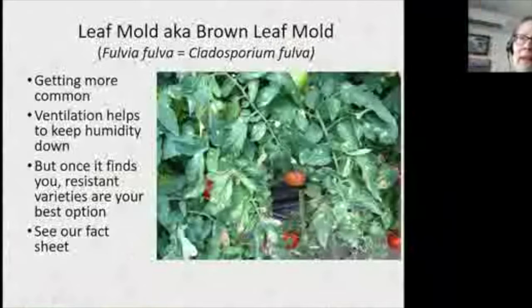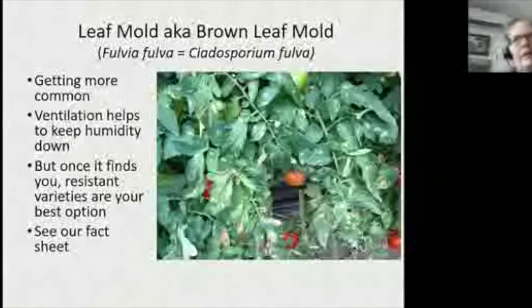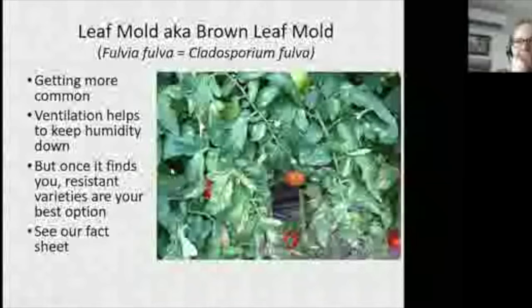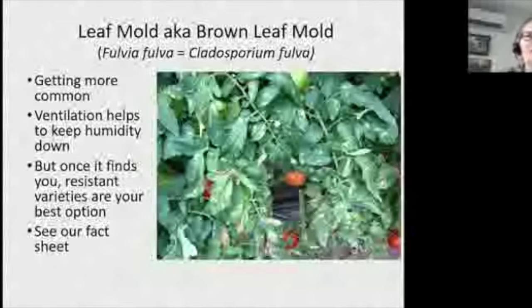Leaf mold is one of my favorites because we only see it in high tunnels in the East — though under very high humidity conditions it can appear in the field. It has many different names. The organism was formerly called Cladosporium fulva, then Fulvia fulva, and it's now correctly named Passalora fulva. I call it leaf mold or brown leaf mold to differentiate it from gray mold.